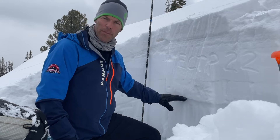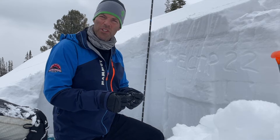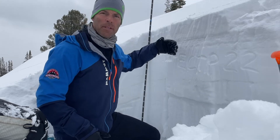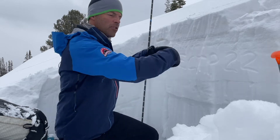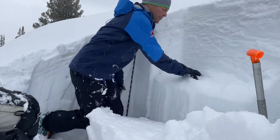It got a little bit damp and it has refrozen. That has formed some bonds between those weak crystals. A week ago today I couldn't even cut a column in some places — as soon as I would isolate it, it would fail. Today I had to hit it 22 times before it broke across.